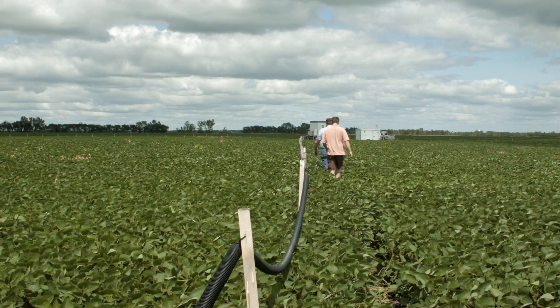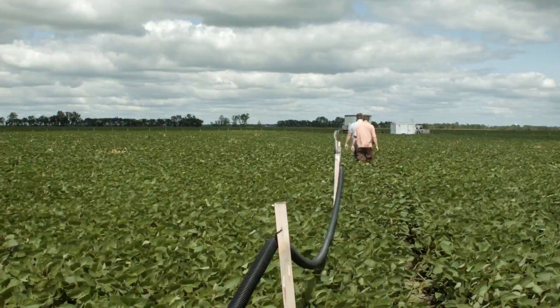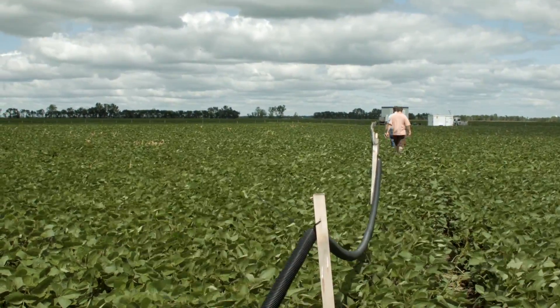In Canada, about 10% of our total greenhouse gas emissions comes from agriculture, and about 60% of that is related to nitrous oxide emissions from the soil. So what we're doing here with the 4Rs is very important and a very good step in improving our future in Canada.